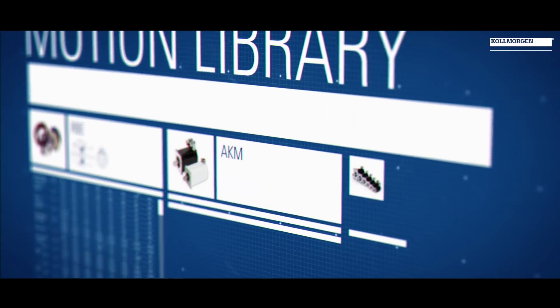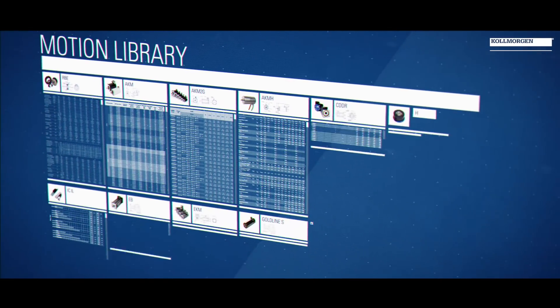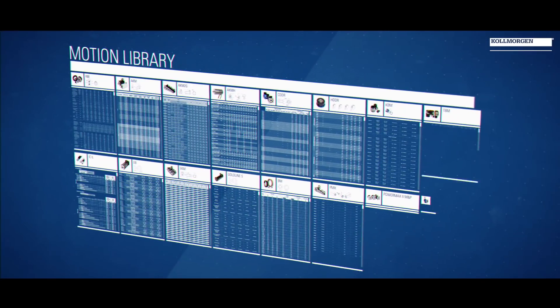This allows us to take applications from our historical use in both aerospace and military and the industrial commercial applications we've had experience with. This brings to bear the widest range of motor selections available for the military and aerospace market.